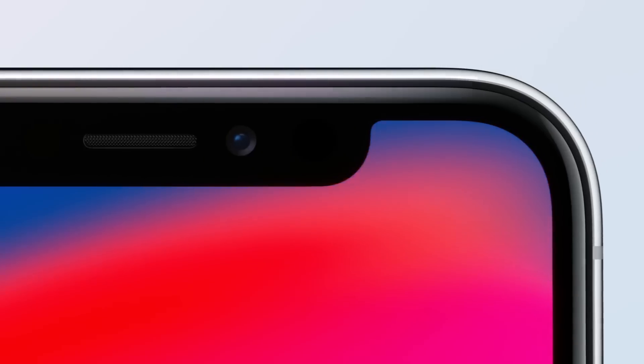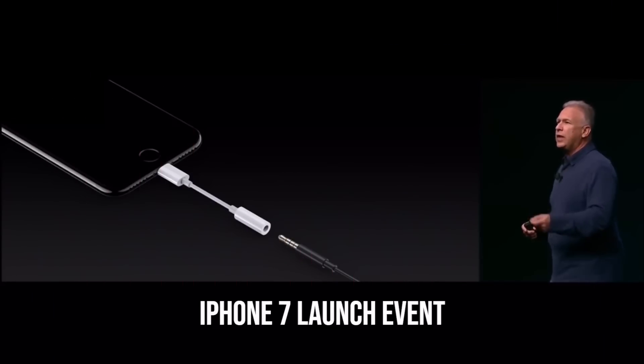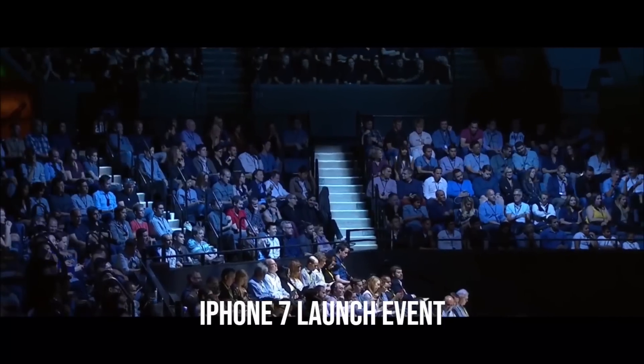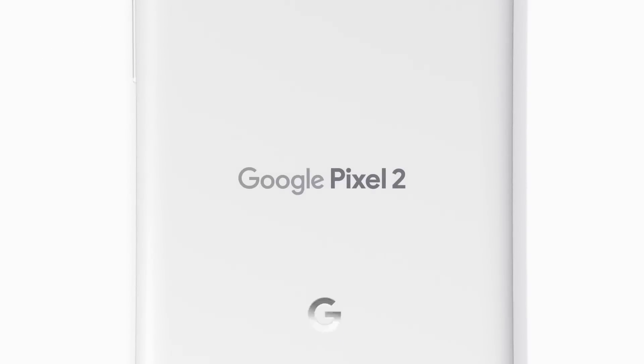Sporting a notch and removing the 3.5mm headphone jack seems to be the trend among recent flagship phones. It all started with Apple removing the headphone jack from the iPhone 7, and now every smartphone maker wants to get rid of it. The funny thing is Google even made fun of iPhone 7 for the lack of a headphone jack when it launched the original Pixel 1, but only to remove the headphone jack a year later in the Pixel 2.